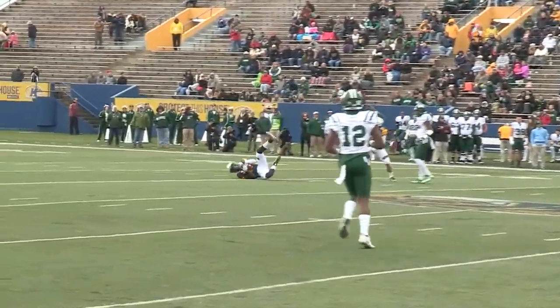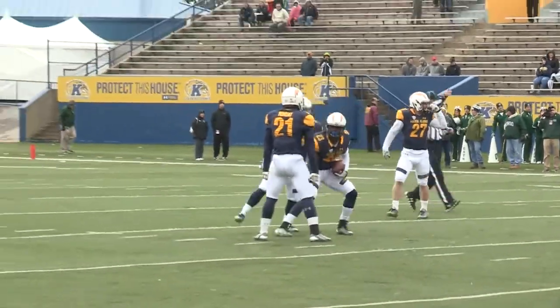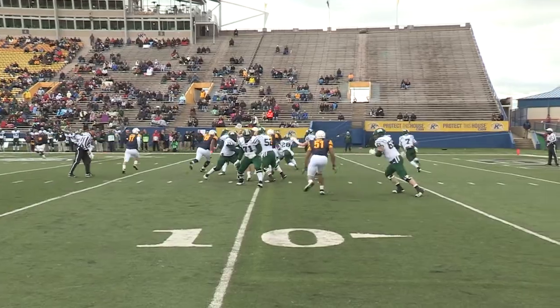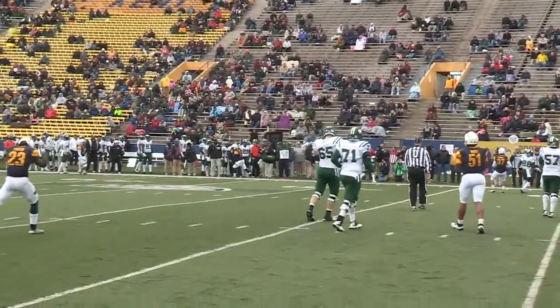The second man comes through — pass is high, pass is caught! Picked off, Foster has it! Right side of the line, takes the snap, looking left, nothing there, going to his right — Alexander against him near the goal line — he throws it away!